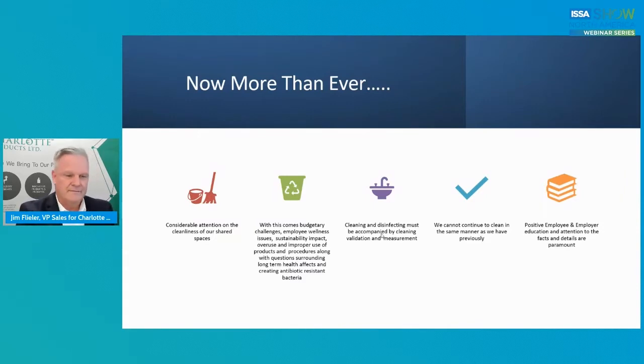What will the long-term effect of antibiotic resistant bacteria be, as we've probably misused and overused disinfectants for the last 18 months? Cleaning and disinfecting must be accompanied by cleaning validation and measurement. No longer can we just rely on our eyes and a visual approach. We cannot continue to clean in the same manner as we have for hundreds of years, because quite honestly, the world has changed, the population has changed, the standards of cleanliness have changed, and we've got to really revise and be as innovative as we can.